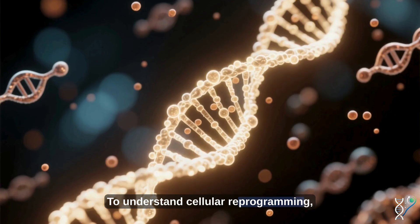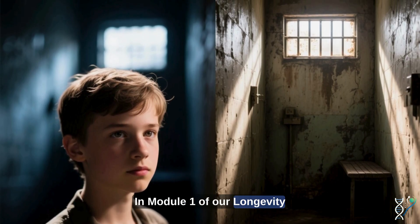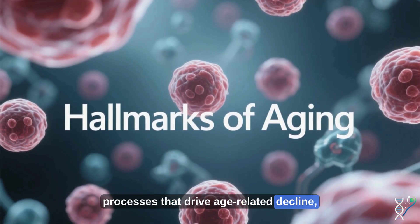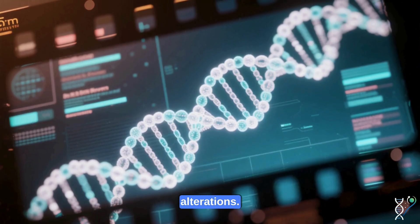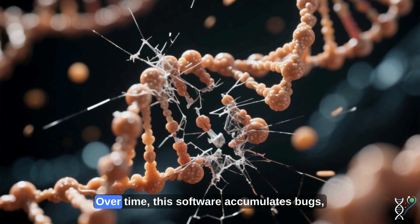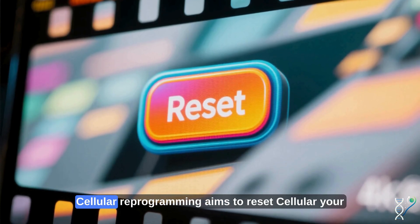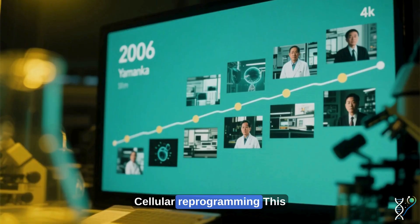To understand cellular reprogramming, we first need to revisit what aging actually is. In Module 1 of our Longevity Protocol, we explored the hallmarks of aging — nine biological processes that drive age-related decline. Two key culprits: genomic instability and epigenetic alterations. Think of your DNA as the hardware and epigenetics as the software. Over time, this software accumulates bugs — epigenetic glitches that degrade how your cells function, leading to aging. Cellular reprogramming aims to reset that software, restoring a more youthful, functional epigenetic profile.